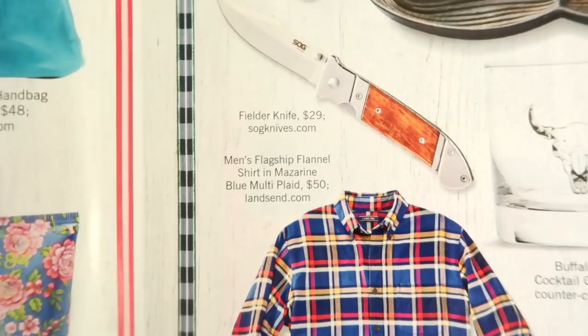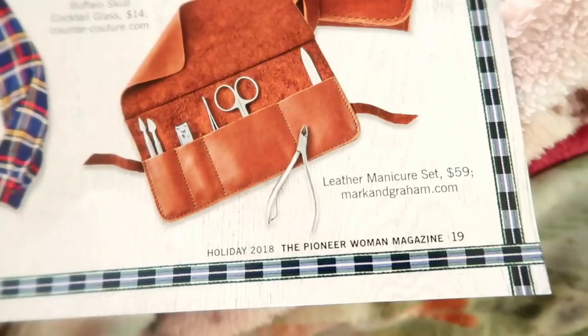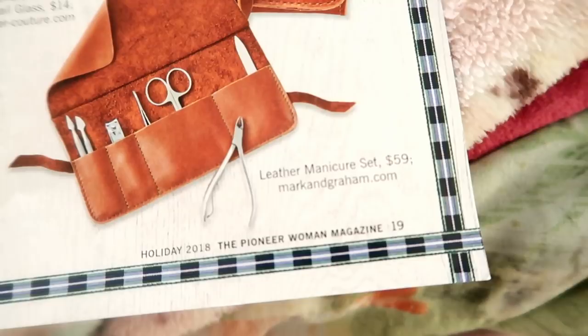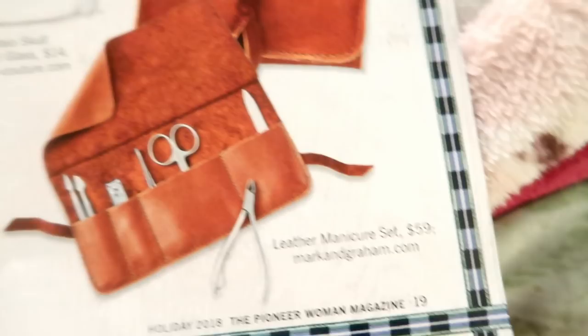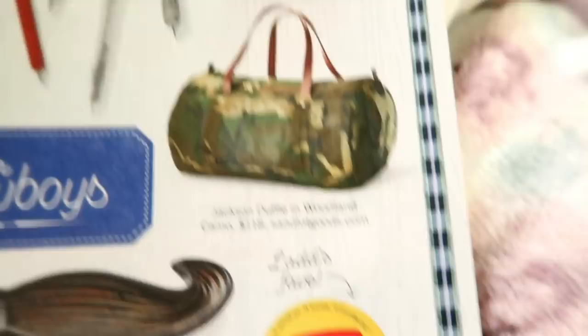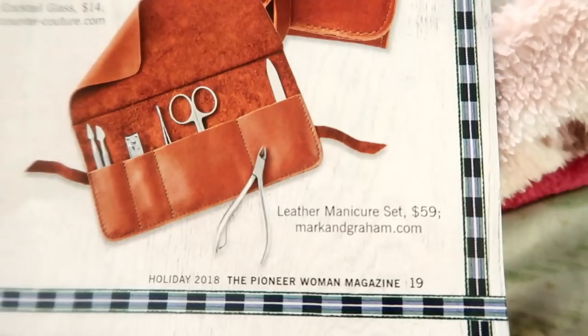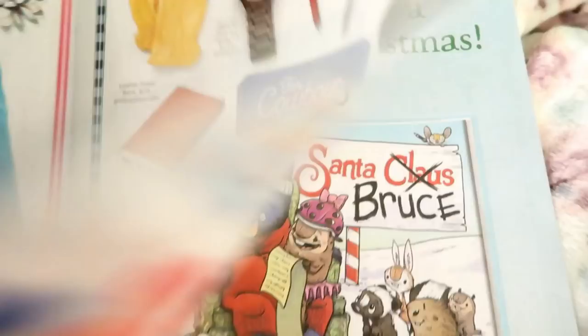These are all cute gift ideas for the males in your life. We also have to help them with their manicures — men don't think about it! There's a cute manicure kit by Mark and Graham — beautiful leather packaging, very nice. There's also lip balm, because we want to make sure the lips are smooth. I just thought these were some really cute ideas for the guys.